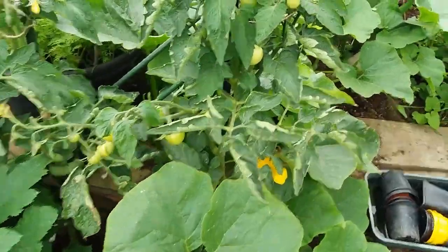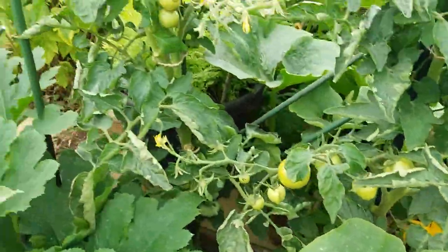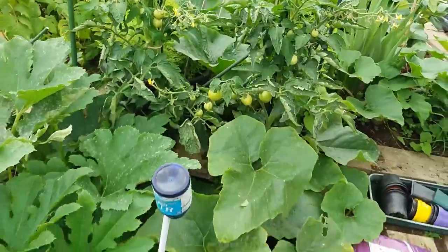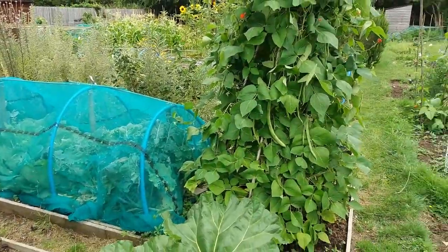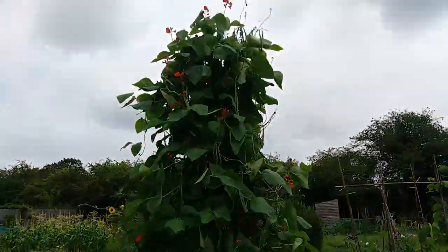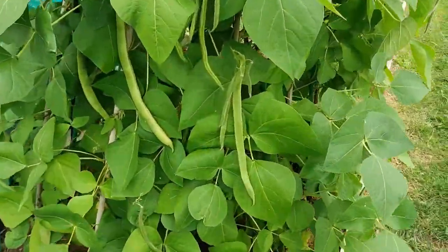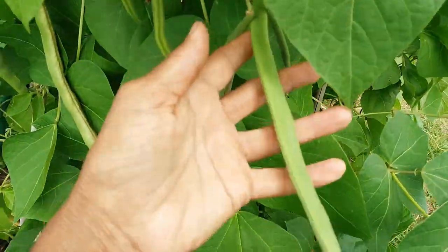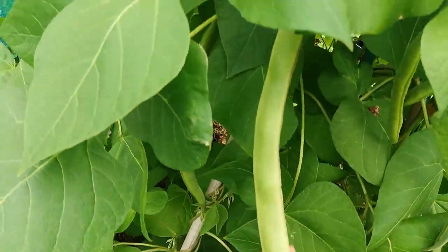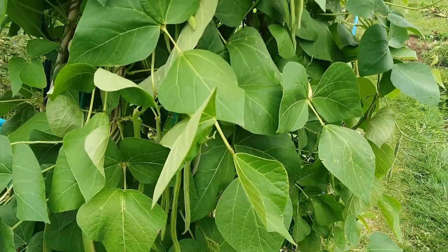Coming back, there are the Shirley tomatoes which I've not grown before. I don't think they even need tying up — they seem to go straight up by themselves, so it'll be interesting to see what they taste like. At the back of plot one, these are the Benchmaster runner beans. This is the size you should really pick them — they're tender then and they really are long and straight. And this is the size where they've gone over.